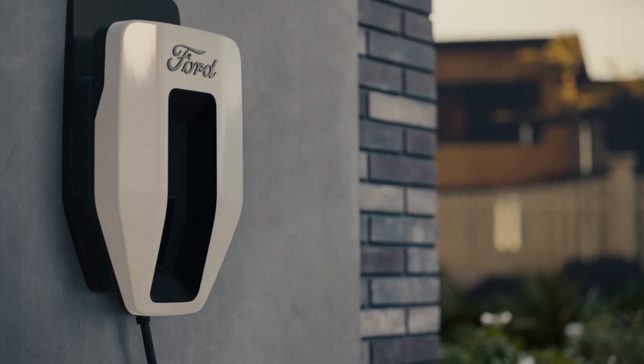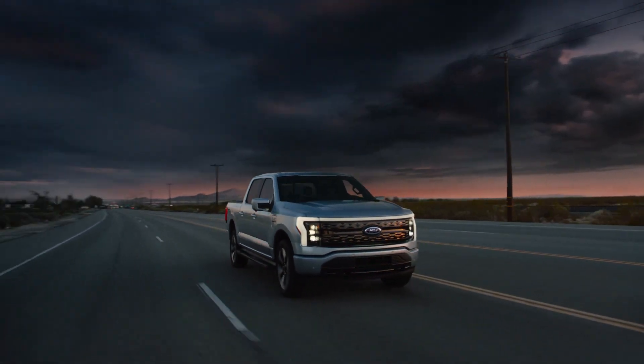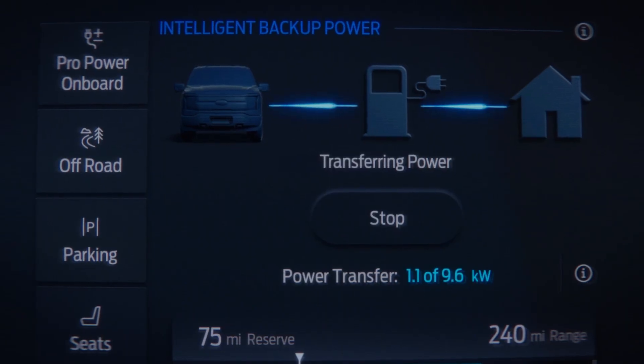You'll need a Ford ChargeStation Pro, which comes with an F-150 Lightning extended range truck, and an available home integration system, which gives your home access to the power of your Lightning.